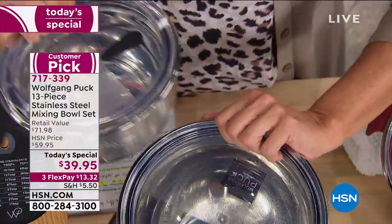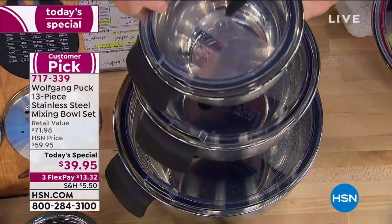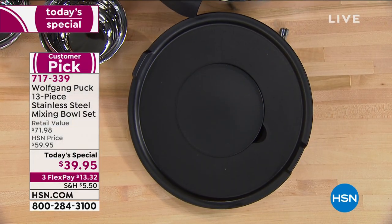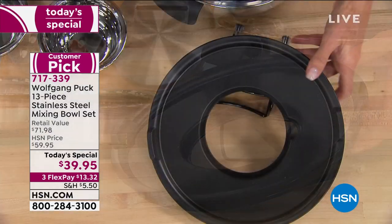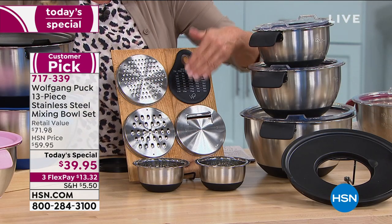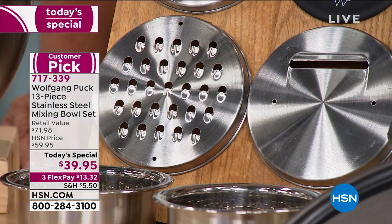You get the one-and-a-half quart, the three quart, and the five quart. There's also the unique lid that he's done before — these are all the new lids. It's got a hole in the center for mess-free blending or whipping, and you insert one of three different inserts: you can slice, large grate, or small grate.